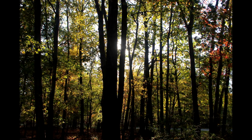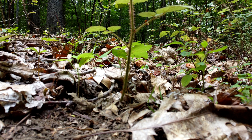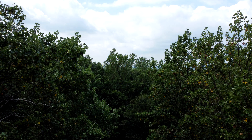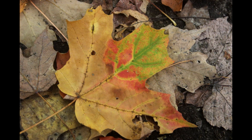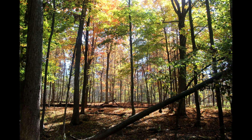Deciduous forests, like the ones in southern New York State, have different layers as you go up and down. Each layer has its own plants and animals that live and feed there. The ground of the forest is super important. The decomposing leaves create a rich soil that feeds the forest from below.